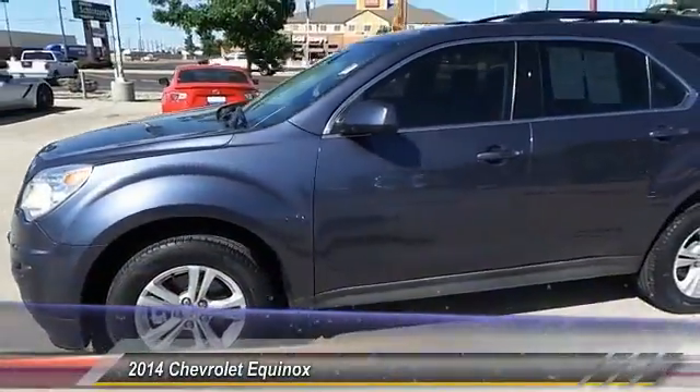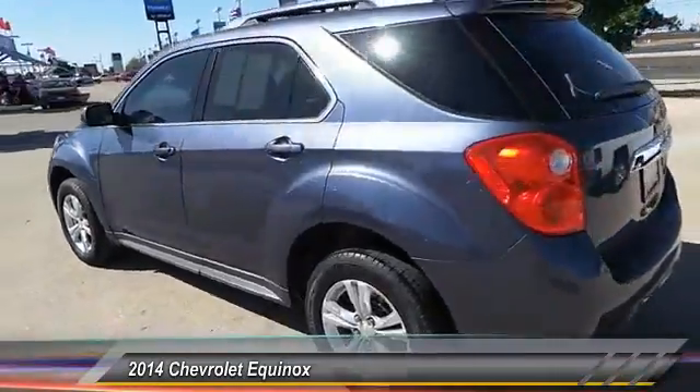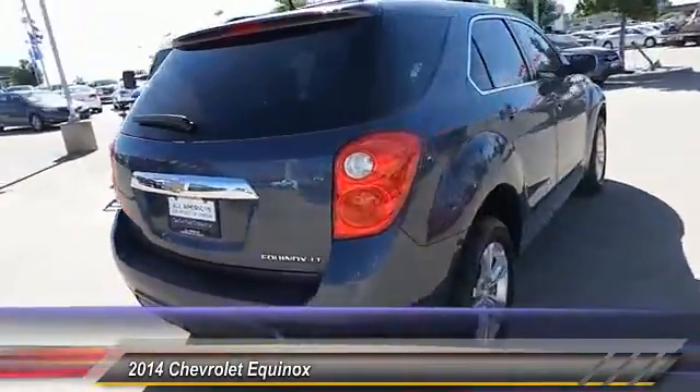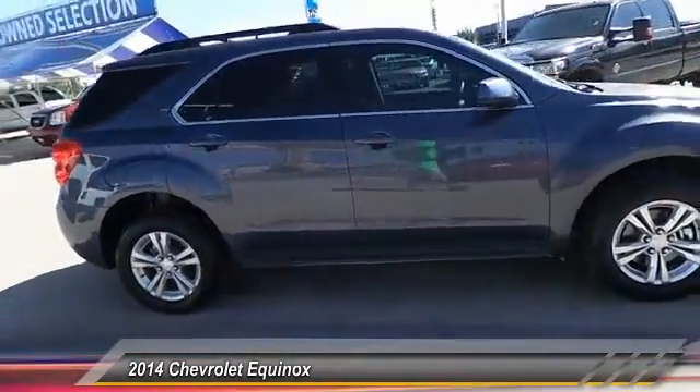The 2014 Equinox. Fuel efficiency, safety, and value equals the Chevy Equinox. This vehicle has less than 40,000 miles. Here are some of this vehicle's great options.